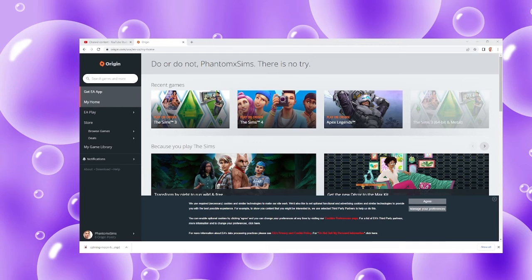Another question asks if you can play offline, and yes — you can play offline and it'll work fine. You won't have access to certain things though, like the gallery, because that needs an internet connection. But yes, you'd be able to play offline.